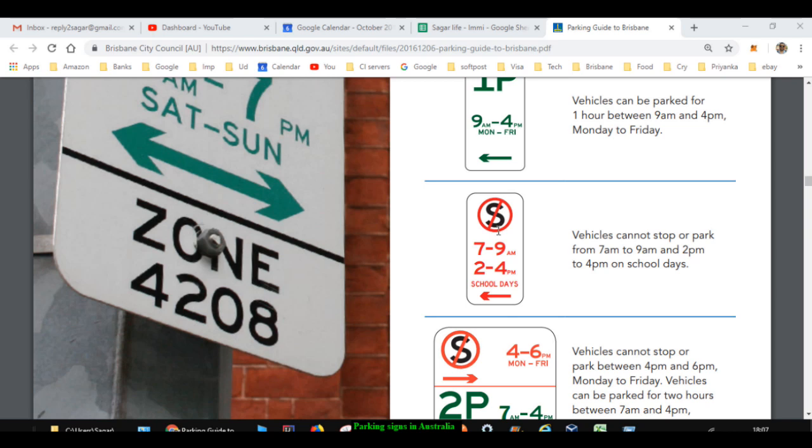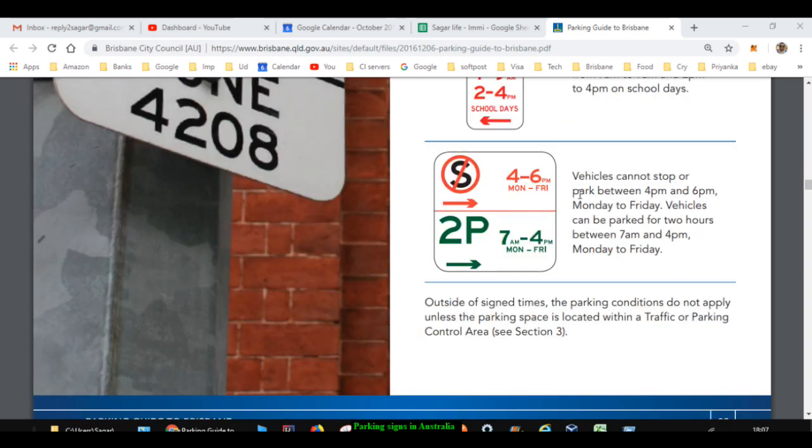This next symbol is a no stopping sign, which means you are not supposed to stop in that section of the road where the sign is installed. Here they have given the timings 7 to 9am and 2 to 4pm on school days, so during school days you can't stop in that particular section of the road during those times.